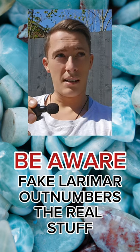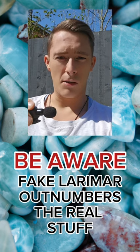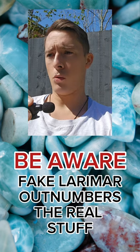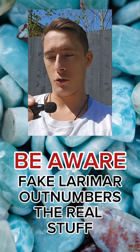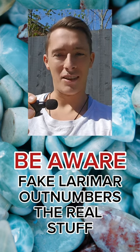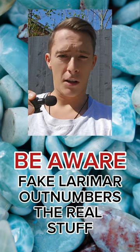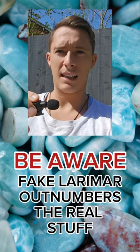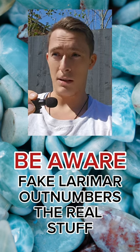Up until now, fake Larimar has been fairly easy to spot. I felt it necessary to make this video because fakes are getting better. I saw one recently which I actually bought — I knew it was fake, but I bought it to showcase it. Then it fell out of my pocket at the gym, so sadly I don't have it to show you. But it was a very impressive fake. If I hadn't looked over the larger batch until I found one where the mask slipped and I noticed an obvious synthetic characteristic, I would have bought the whole batch.